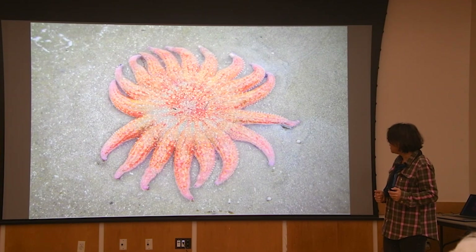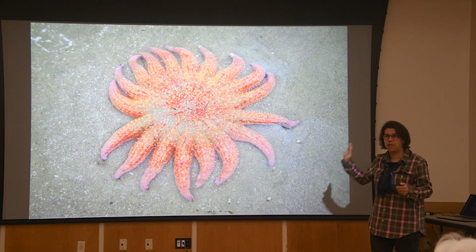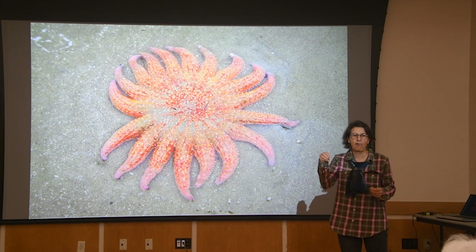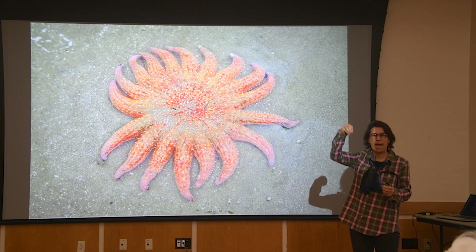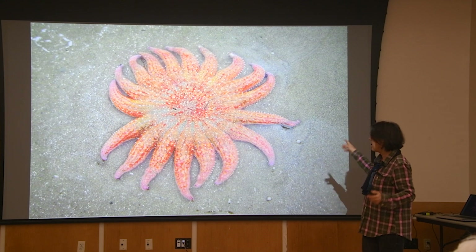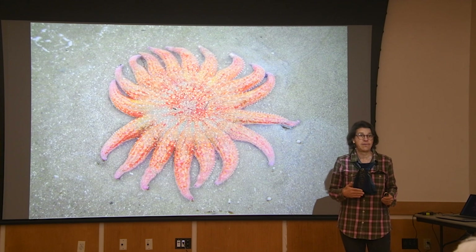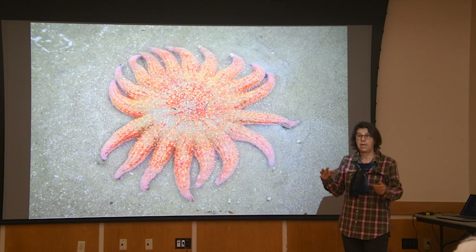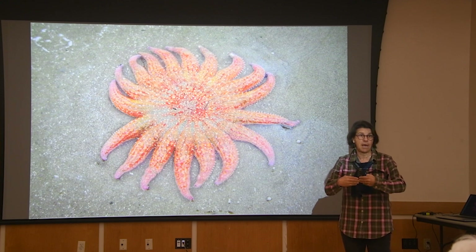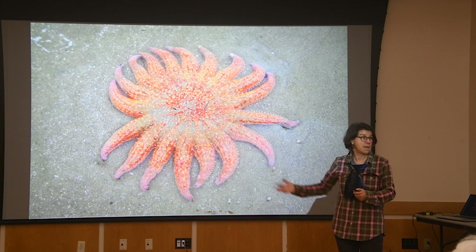Otters are very good at keeping kelp forests resilient and keeping the urchin in balance in the forest, but not in the urchin barren. The other predator that has been very effective at holding down the urchin is the sunflower sea star, Pycnopodia helianthoides. The crabbers call them ragmops because when they come up in your crab gear, they don't have structure like other starfish, so they droop down like a ragmop. They have about 20 arms, can be as big as a pizza, are quite speedy, and are very effective urchin predators.